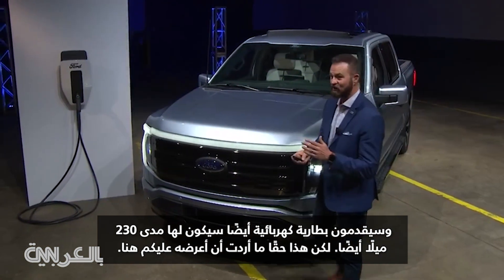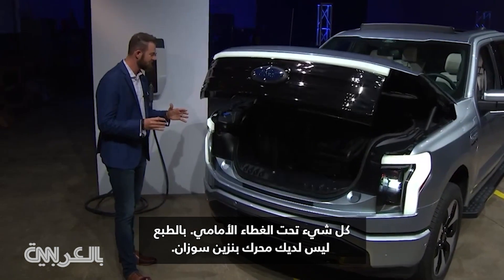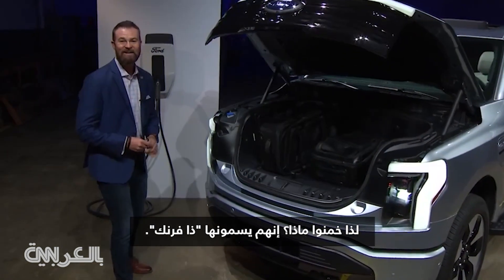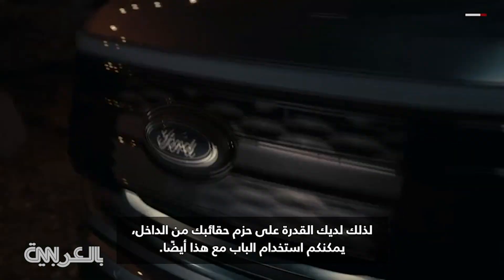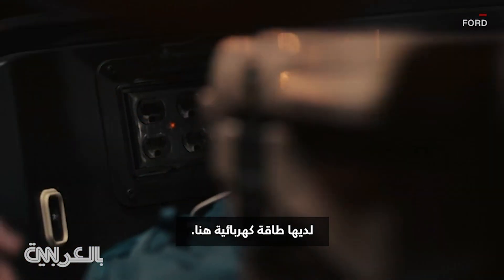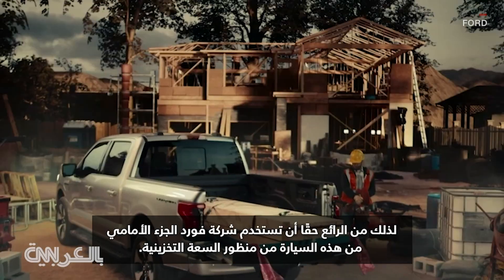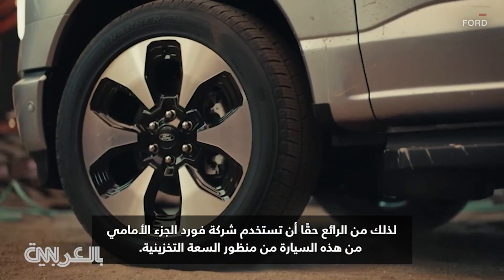This is really what I wanted to show you here — it's all under the front. Of course, you don't have a gas motor, Susan, so guess what? They're calling it the frunk. You have the ability to pack your suitcases on the inside. You can tailgate with this as well. They've got electrical power up here, so it's really cool that Ford Motor Company is utilizing the front of this vehicle for storage capacity.